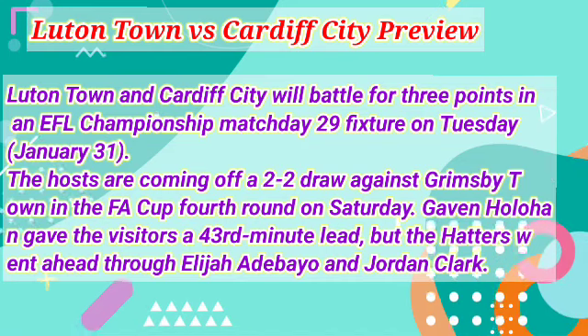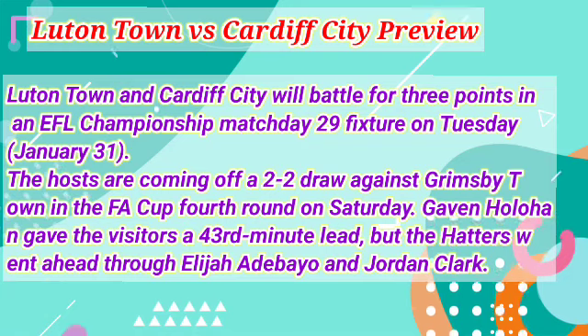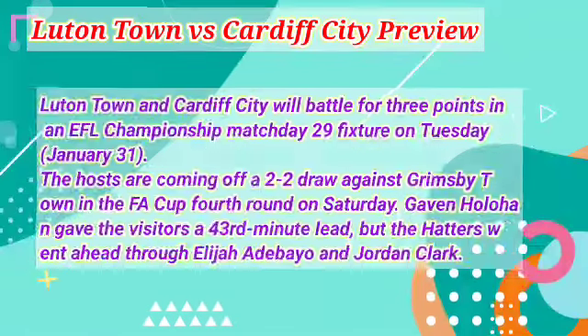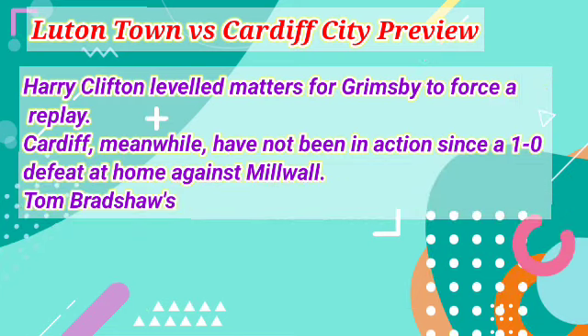The hosts are coming off a 2-2 draw against Grimsby Town in the FA Cup fourth round on Saturday. Gavin Holahan gave the visitors a 43rd-minute lead, but the Hatters went ahead through Elijah Adebayo and Jordan Clark. Harry Clifton leveled matters for Grimsby to force a replay.